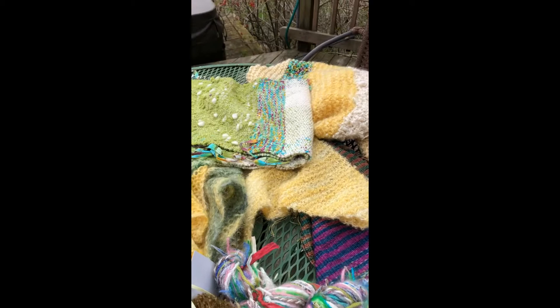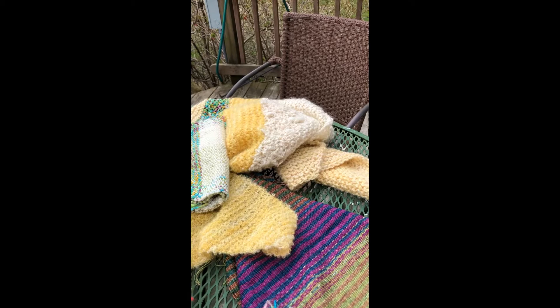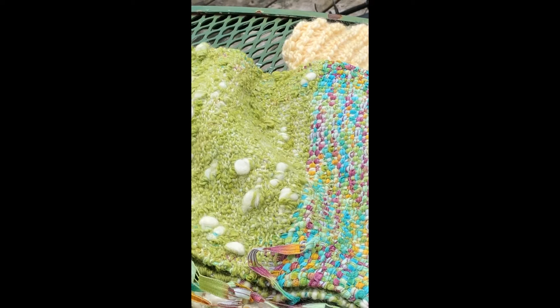It seems I have a yellow thing going on right now. You can see the handspun art yarn that I make showing up in the white there, but also showing up in the weaving that's coming through. So I guess it was a pretty good winter.